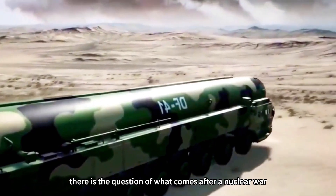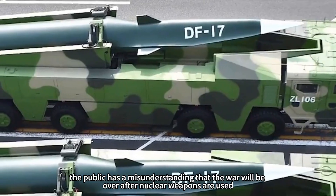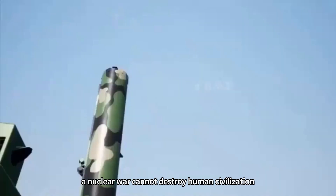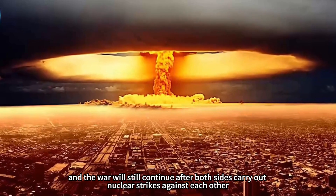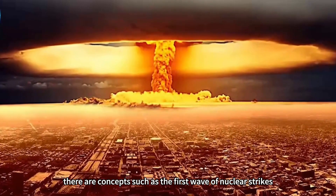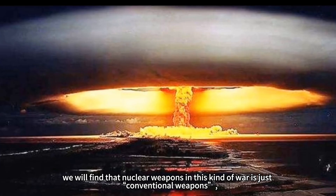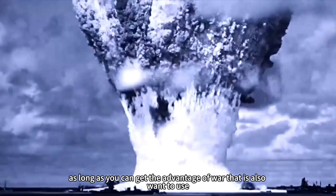The third reason concerns what happens after a nuclear exchange. A common public misconception is that nuclear war ends once nuclear weapons are used, since they could destroy human civilization. But with current nuclear holdings, a nuclear war cannot destroy human civilization, and fighting will continue after both sides carry out nuclear strikes. This is why nuclear war doctrine includes concepts such as the first wave of nuclear strikes, nuclear counterattacks, the second wave, and the third wave. In a nuclear war, nuclear weapons function essentially as conventional weapons — whoever can gain an advantage will use them.